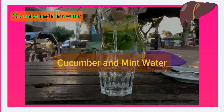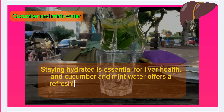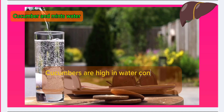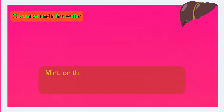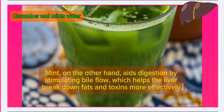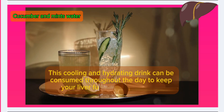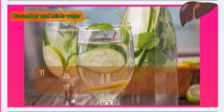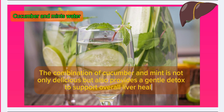Number 3: Cucumber and mint water. Staying hydrated is essential for liver health, and cucumber and mint water offers a refreshing way to boost hydration while supporting liver detoxification. Cucumbers are high in water content and contain antioxidants that help flush out toxins from the liver. Mint aids digestion by stimulating bile flow, helping the liver break down fats and toxins more effectively. This cooling, hydrating drink can be consumed throughout the day to keep your liver functioning optimally, especially during hot weather or after strenuous activity.